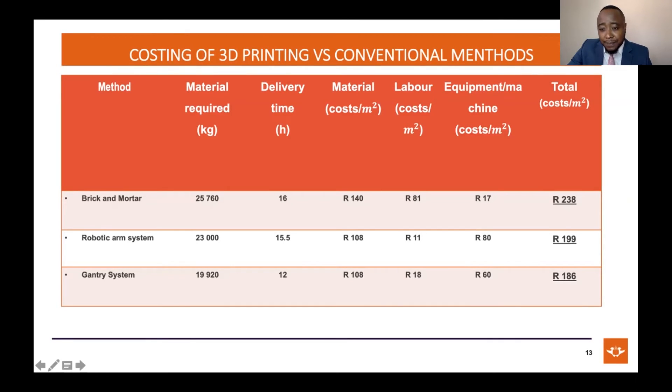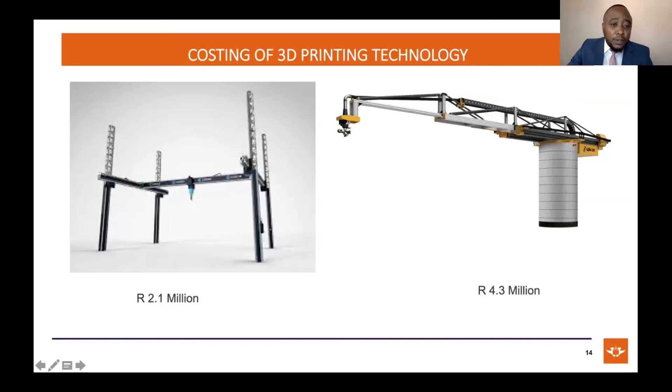A big disadvantage is that these technologies are quite expensive. It cost around 17 rands per square meter for machinery with brick and mortar, but around 80 rands for the robotic arm system and around 60 rands for a gantry system — which is more costly compared to brick and mortar. In terms of upfront equipment cost, a gantry system would go for around 2.1 million, and a robotic arm system around 4.3 million, because it's more complex with more technology involved.